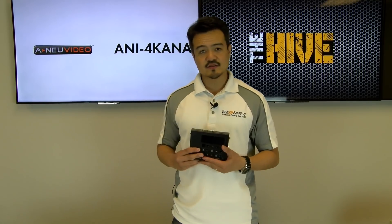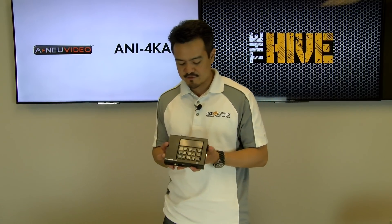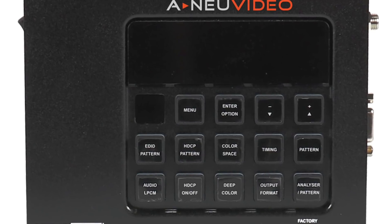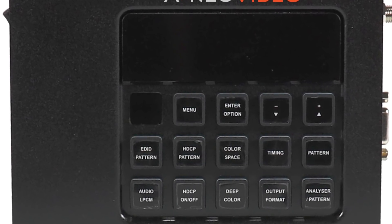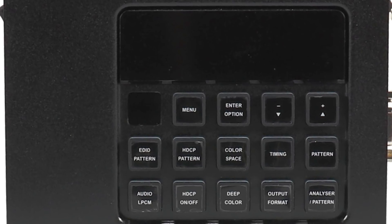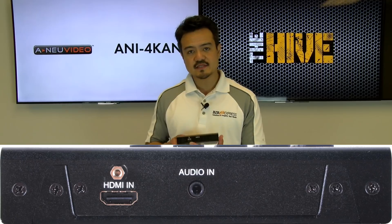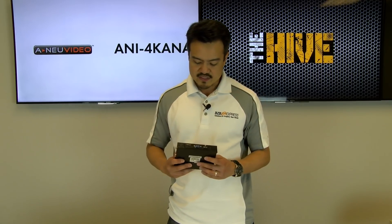On the front face we have a bunch of buttons for testing functions. We have EDID, HDCP, patterns, color space, deep color, timing — you can select your output formats — audio, HDCP on and off, and an analyzer button. As we look around the sides, we have our inputs: HDMI and audio ins.